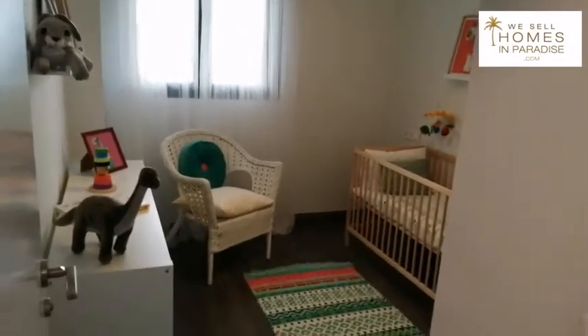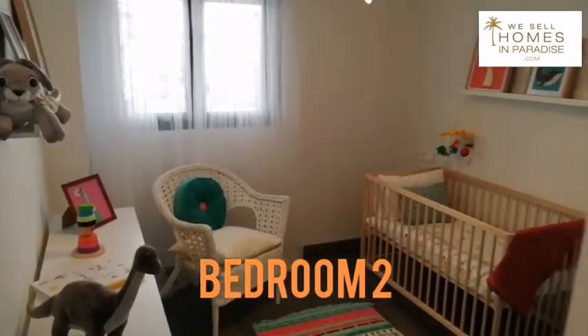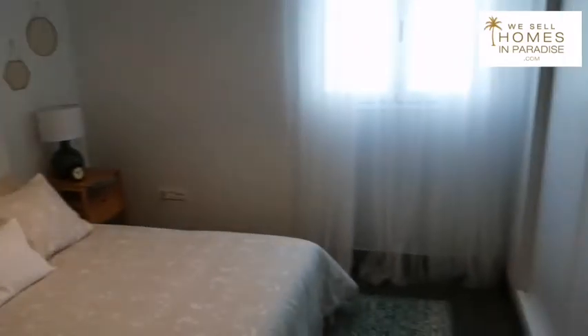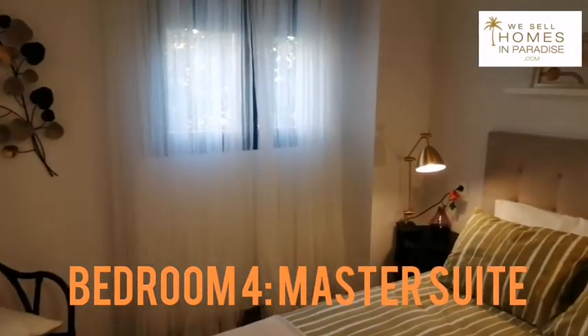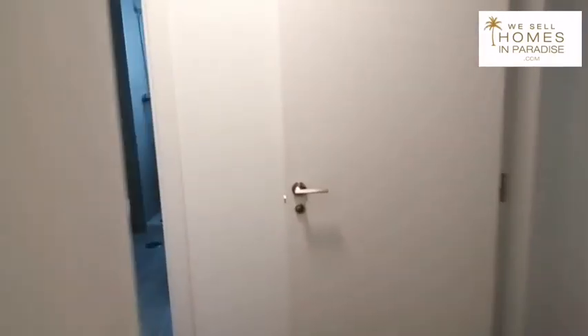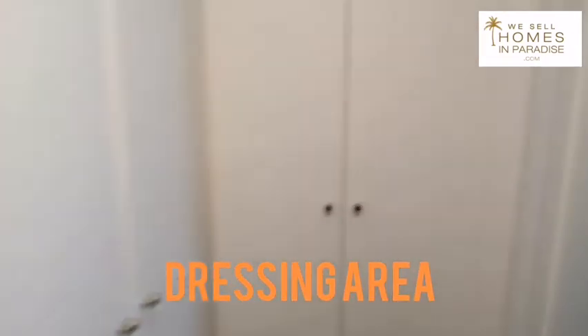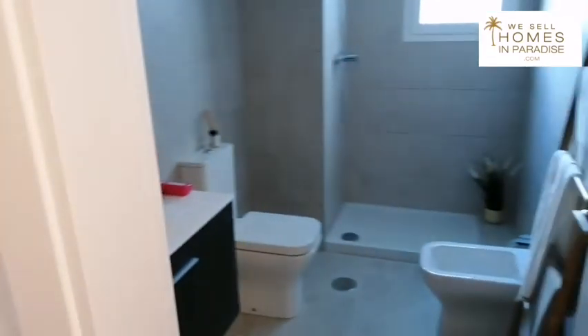Moving across to the shared bathroom with a tub — the lights haven't been installed yet, but you can get the idea of a really nice finish. Here we go to bedroom number two, and bedroom number three. All really decent sizes — you can fit double beds or two singles in each one of these rooms. Then we come on through to what would be the master suite. The master bedroom has a little dressing area — a corner dressing area. Then we move on through to the master bathroom with a shower.